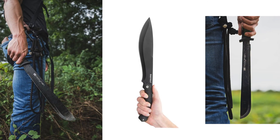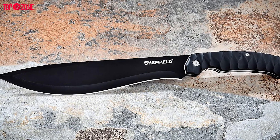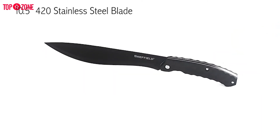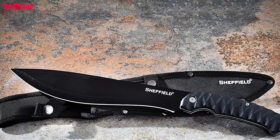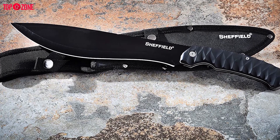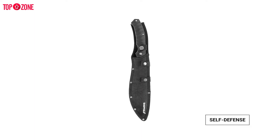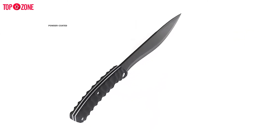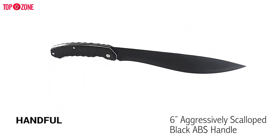This Bolo machete from Sheffield has a lot to offer survivalists. The Bolo design is already versatile enough to serve you well in a survival situation, and the quality of the blade takes things even further. Sheffield uses 420 stainless steel to craft the blade, which features dramatic contours throughout. The thinner portion of the blade is ideal for nuanced tasks like whittling and shaving down wood, while the sharpened point and dual-sided edges handle bigger jobs. It is perfect for self-defense and can help with construction, cutting, and food processing. The blade is powder-coated for additional protection against corrosion.